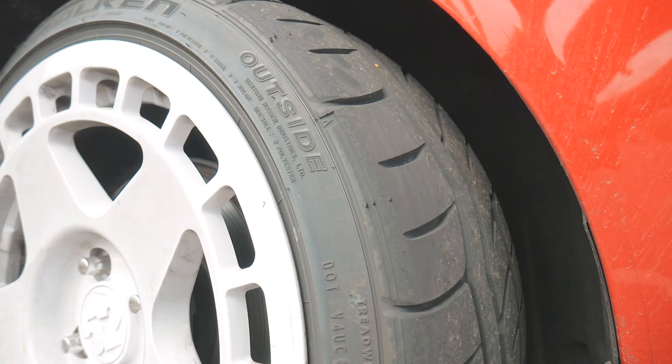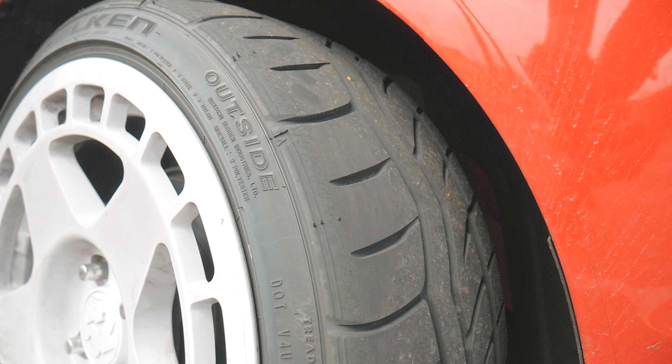What's up guys? This is Bryce with Dust Runners Automotive Journal and today we're testing my brand new RT615K Plus tires from Falcon. Let's hit the canyon road and test out how good these really are.